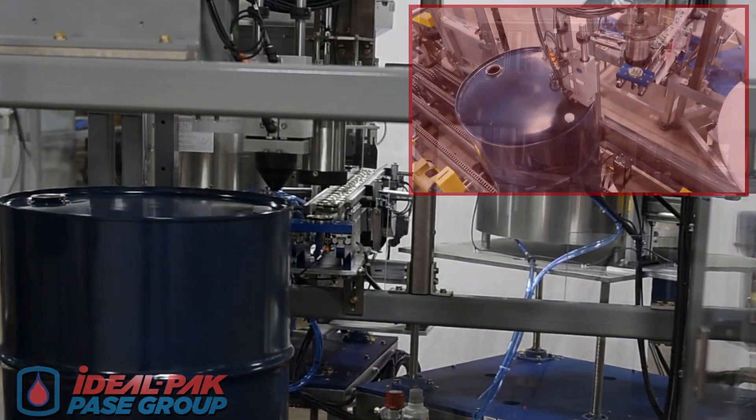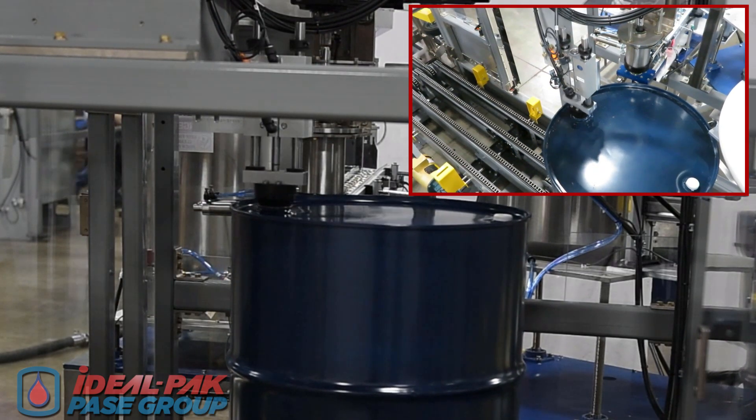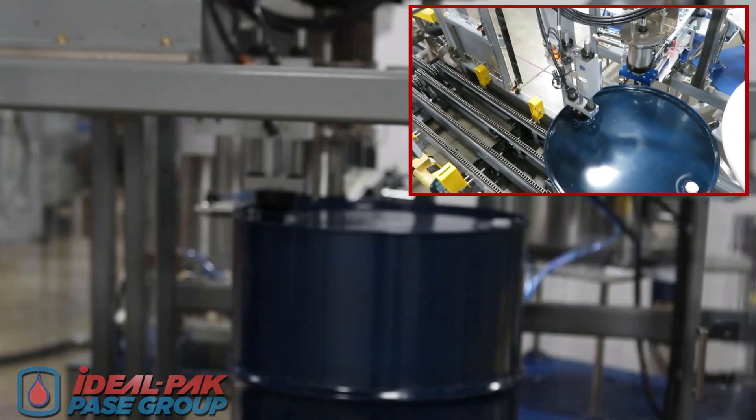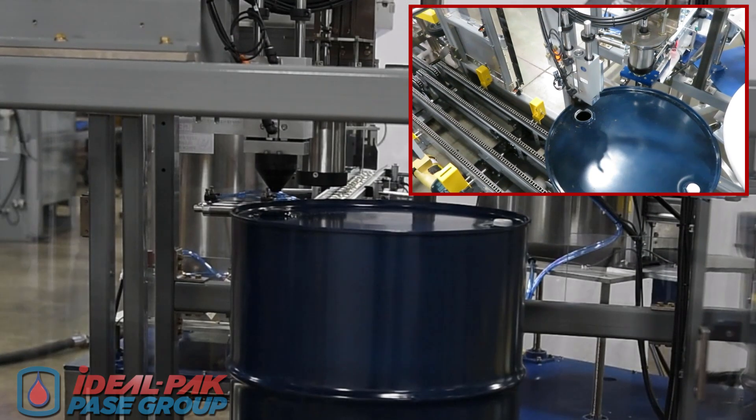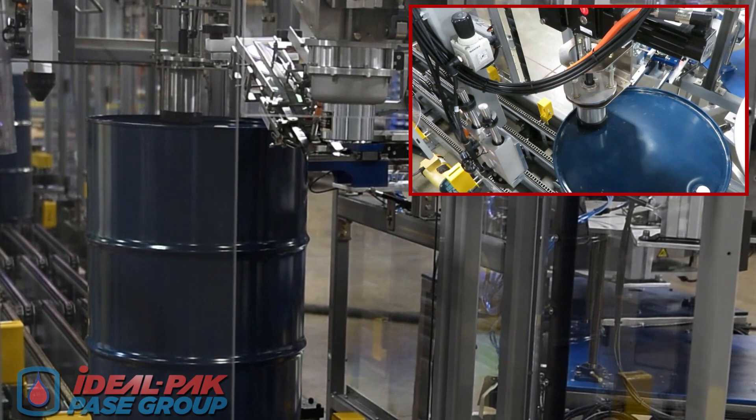After filling, drums are transported to the bung attach station, where bungs are fed from an integrated bowl sorter to a servo-driven motorized bung attach station. Here, bungs are picked up, placed on the threaded drum hole, and securely tightened via programmable torque settings.